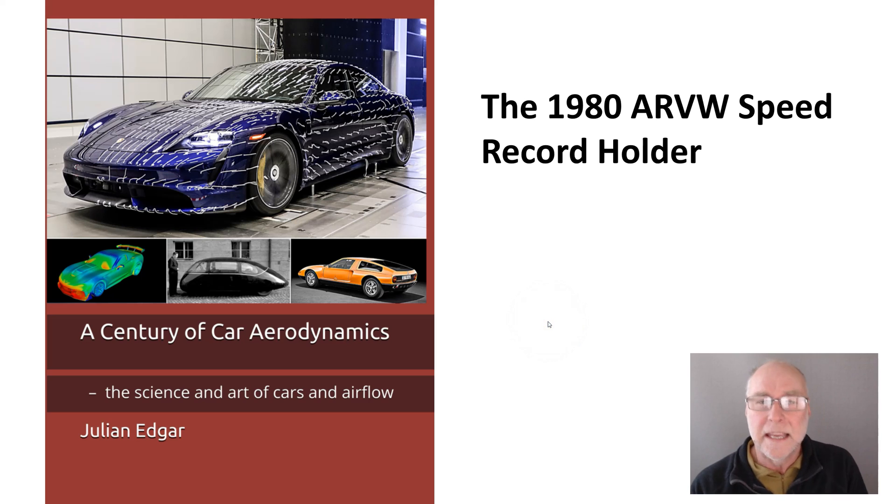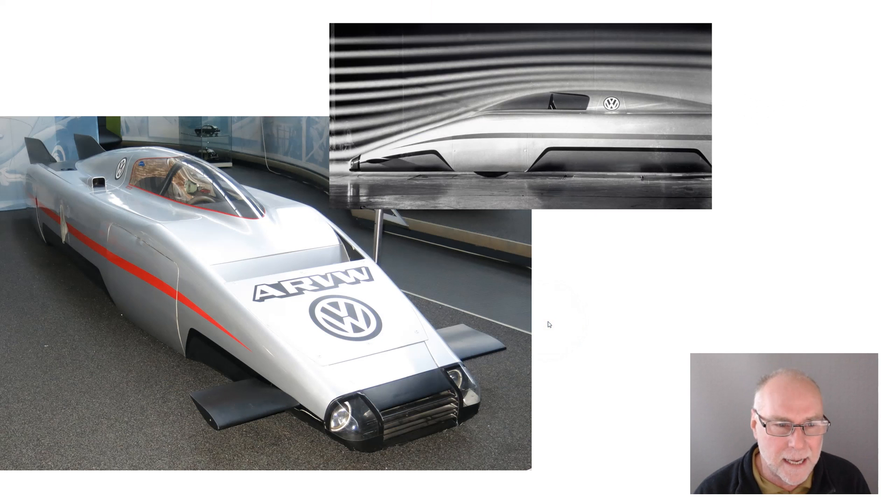What I want to cover in today's video is the 1980 ARVW Speed Record Holder, produced by Volkswagen, as the name suggests, in the 1980s.